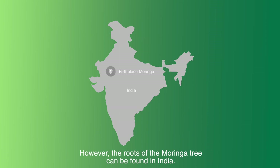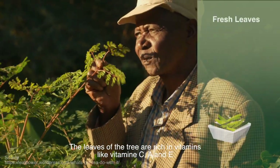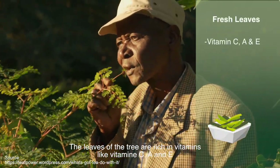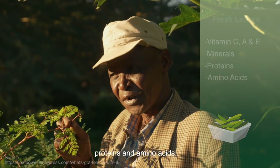However, the roots of the Moringa tree can be found in India. Moringa is considered a superfood. The leaves of the tree are rich in vitamins like vitamin C, A and E, minerals such as calcium, proteins and amino acids.